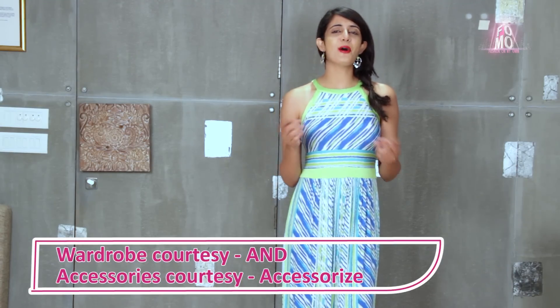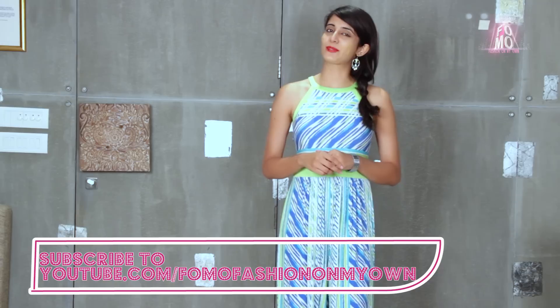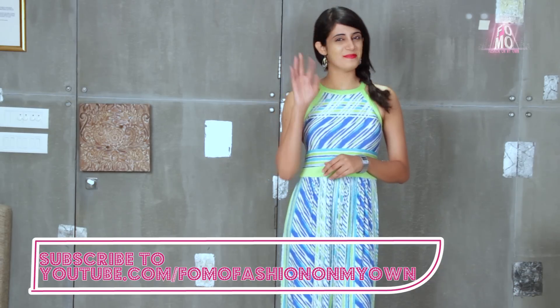So ladies, now you know how to get thick hair naturally. If you liked this video, share it with your friends. And for more, subscribe to FOMO Fashion On My Own. Bye!